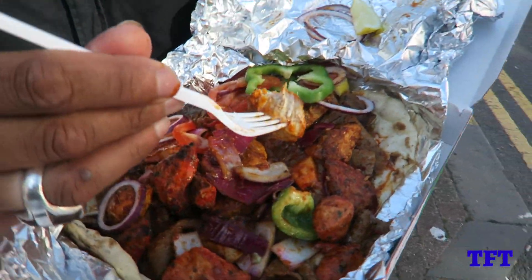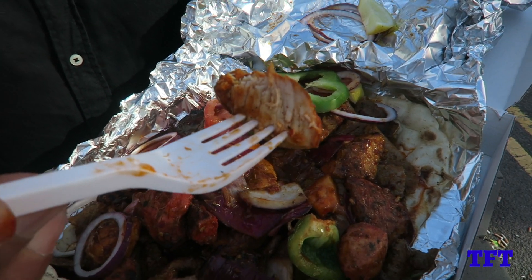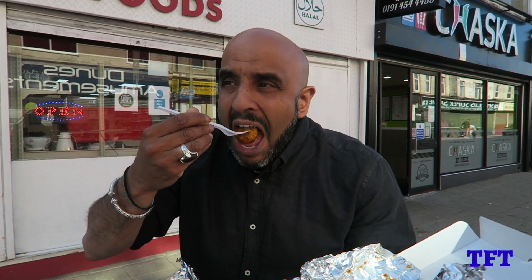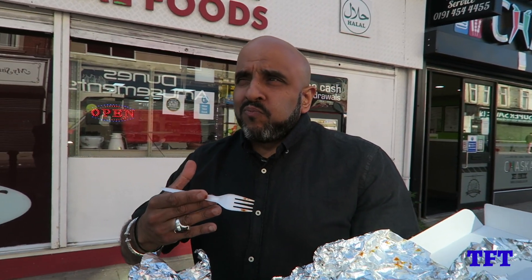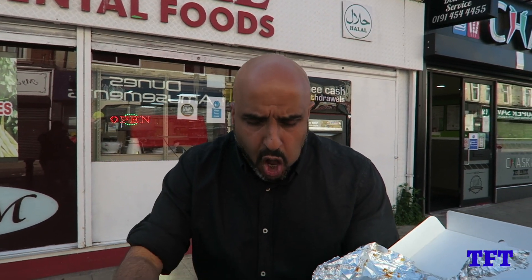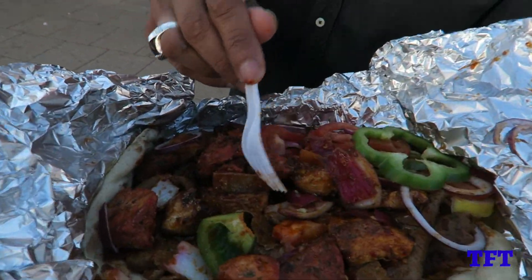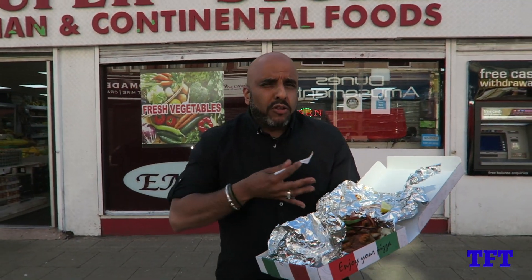Look at them juices in that chicken. I tell you what, it's got a kick on it. If you like your chicken hot and spicy, I would definitely recommend the Chaska Chicken. The marinade is different — it's like a peri peri but with a bit more herbs and spices. There's something else quite going off in my mouth, I'm not too sure what it is. I'm not a big fan of onions so they're going to get pushed to one side, but they said the onions are part of the marinade and part of the sauce as well.